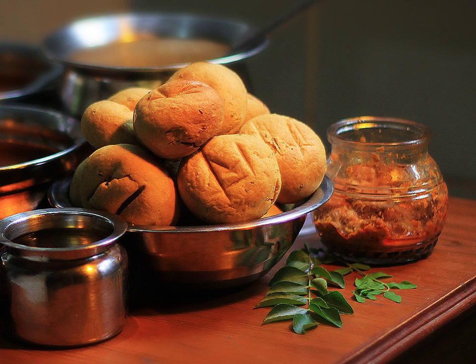Bhati is a hard, unleavened bread cooked in most areas of Rajasthan, and in some parts of Madhya Pradesh and Gujarat states of India. It is prized for its long shelf life and high nutritional content, and in desert areas, for the minimal quantity of water required for its preparation.